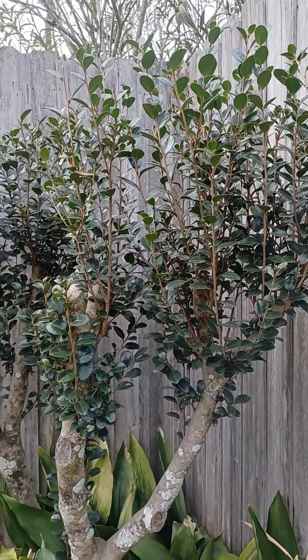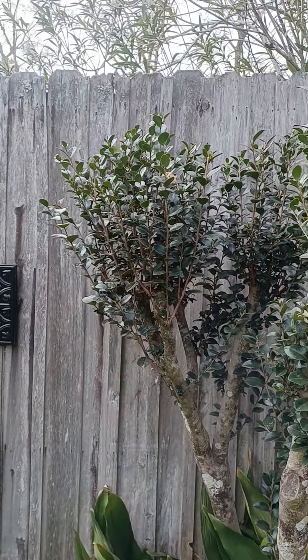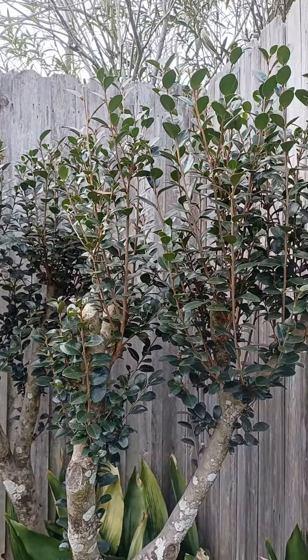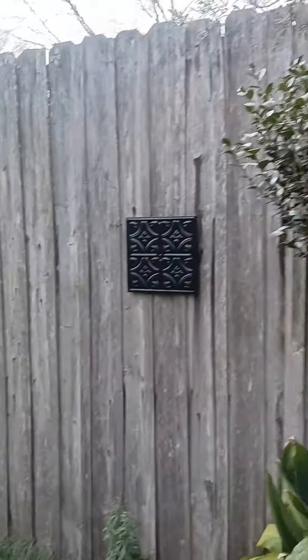This is another camellia that was probably about 20 feet tall and I hacked it back by about two-thirds last year. It's sprouting back but there'll be no blooms this year.